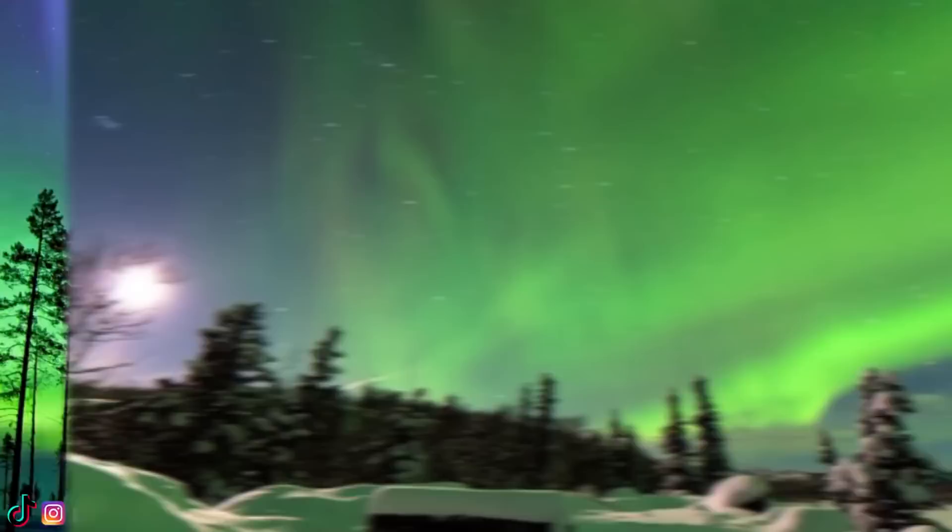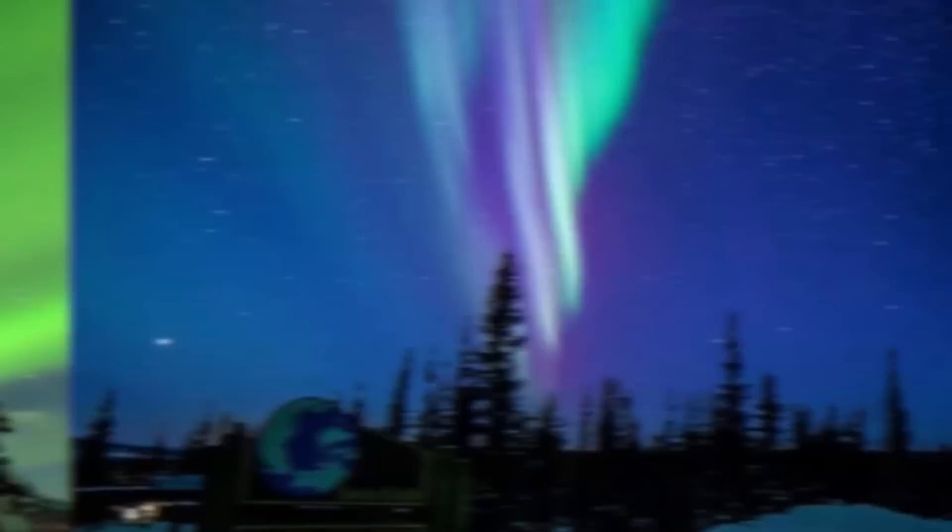At number 7 we have my favourite one on the list: the Northern Lights. Also known as the Aurora Borealis. You have probably heard of these before in movies or in science class, but in case you haven't, the Northern Lights are multicoloured lights with blues, purples,